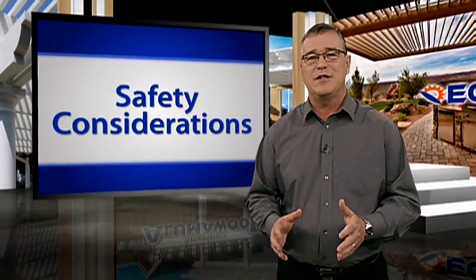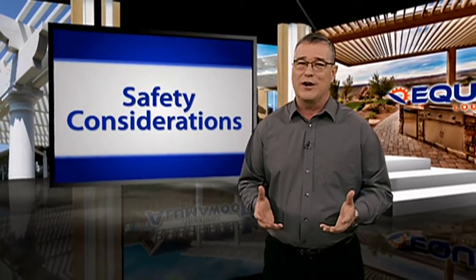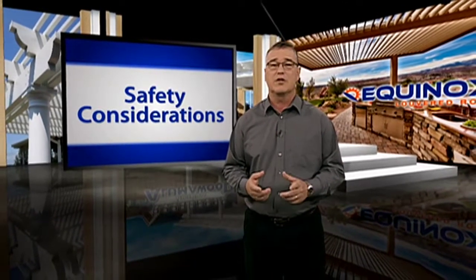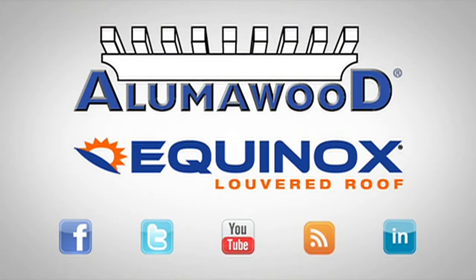By keeping these safety tips at the front of your mind, you can be a more efficient contractor and installer, and increase your reputation as a high-quality businessman. For more safety and installation tips, be sure to join our social network by following us on Twitter and Facebook.